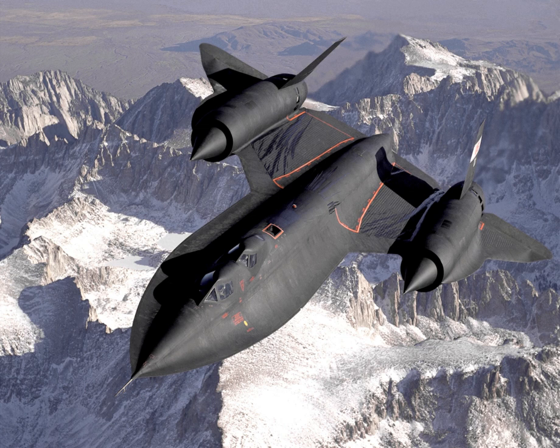The SR-71 has been given several nicknames, including Blackbird and Habu. Since 1976, it has held the world record for the fastest air-breathing manned aircraft, a record previously held by the related Lockheed YF-12.